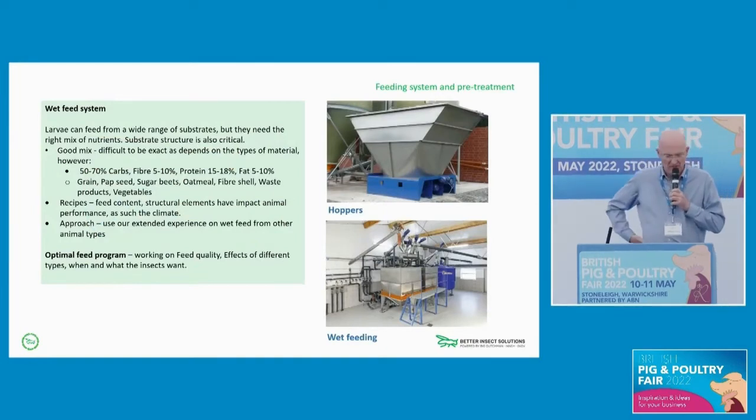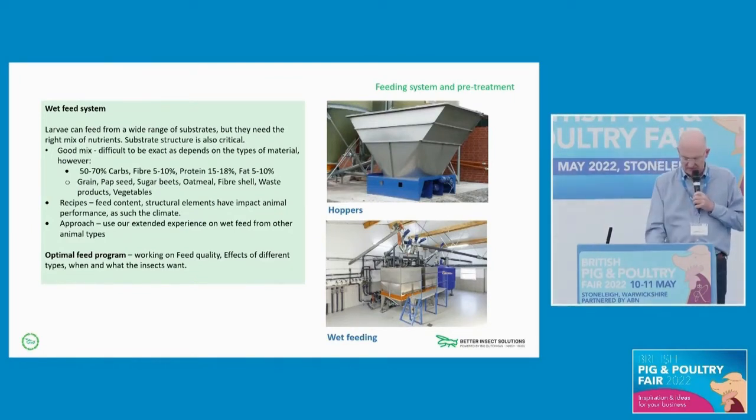What we've learned in the trials is that feed structure is critical. We're trying to create a substrate formula a bit like porridge — it can't be too dry and it can't be too wet — and that has a significant impact on how the insects perform in terms of production growth, but also on the climate, which in itself impacts the animals. An optimal feed program basically works on feed quality, the effects of different types of feed, and when the insects want to use it.